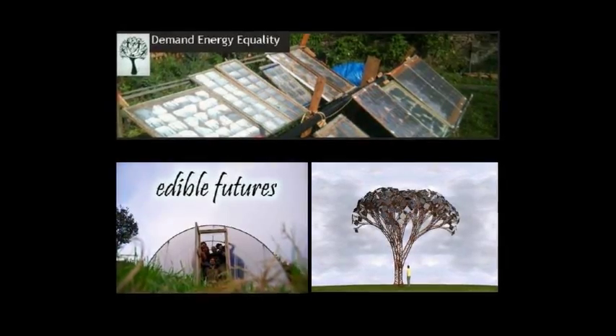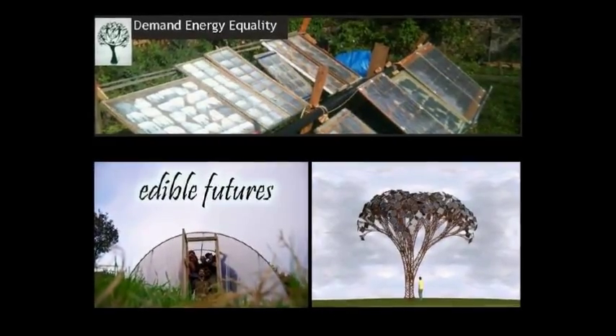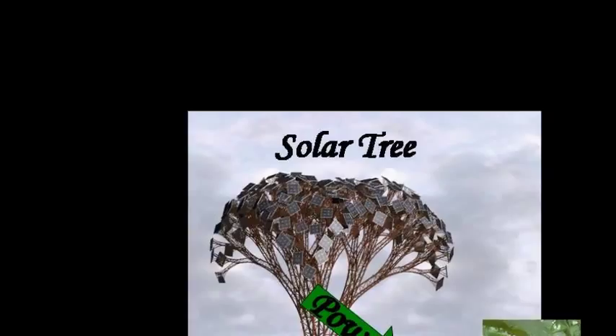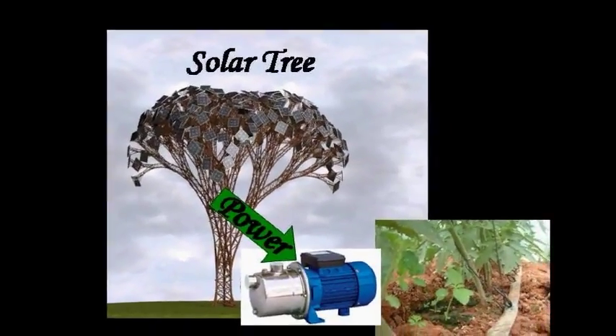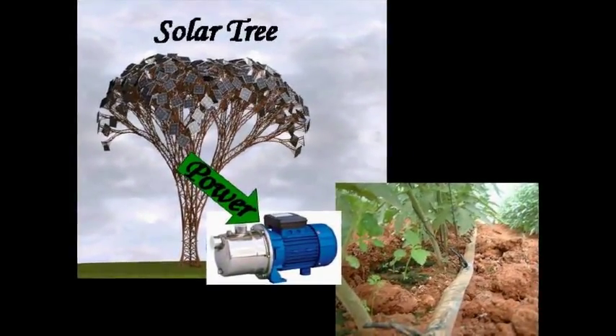This project is a collaboration between Bristol-based energy project Demand Energy Equality and a Bristol-based local food project Edible Futures. We propose to make a solar tree structure to power a rain-fed irrigation system at a community nursery in Bristol. We want to run this project because there is an urgent need to engage and excite people about local food and local energy.